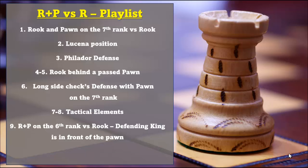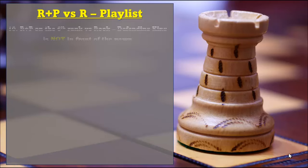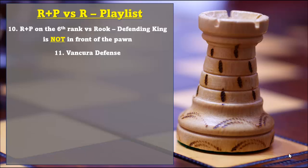In the 9th video we're going to look at the rook and pawn on the 6th rank vs rook. In the 10th video we're going to look at positions that involve rook and pawn on the 6th rank vs rook where the defending king is not in front of the pawns. In the 11th video we're going to look at the Vancouver defense.